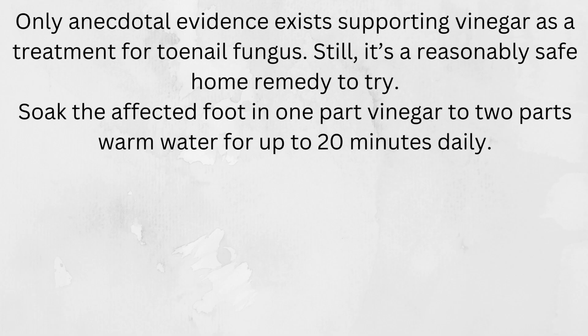Only anecdotal evidence exists supporting vinegar as a treatment for toenail fungus. Still, it's a reasonably safe home remedy to try. Soak the affected foot in one part vinegar to two parts warm water for up to 20 minutes daily.